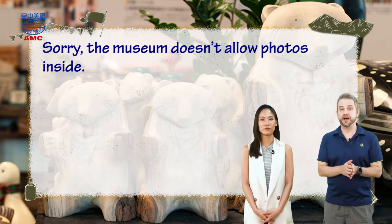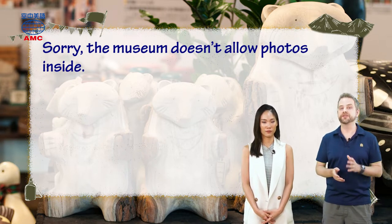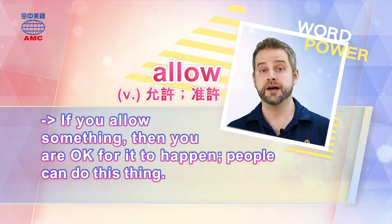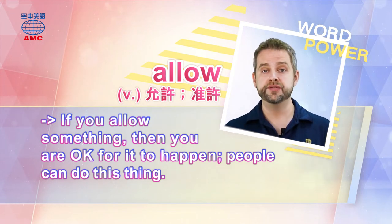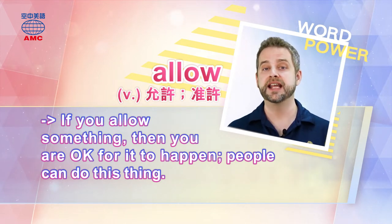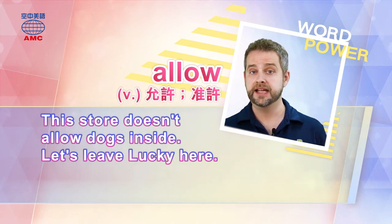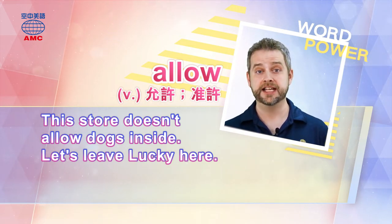So here we use the verb allow — A-L-L-O-W. If you allow something, then you are OK for it to happen. People can do this thing. The museum doesn't allow photos, and that means you can't take pictures. It's against the museum rules. Here's another example: 'This store doesn't allow dogs inside. Let's leave Lucky here.' So obviously Lucky is a dog. This store doesn't allow dogs inside.